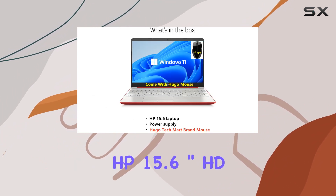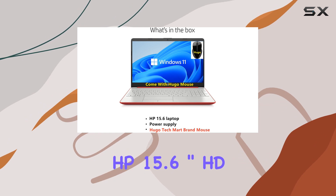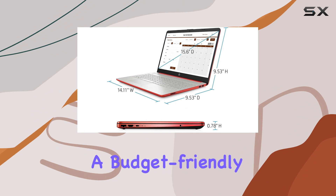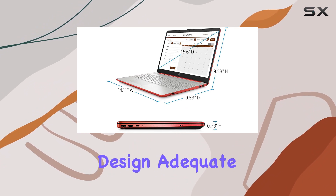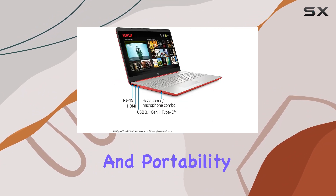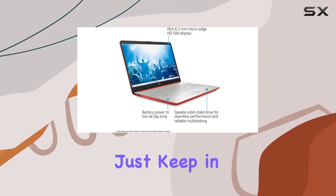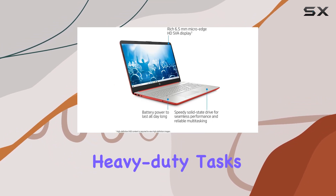Overall, the HP 15.6 inch HD LED display laptop offers a decent package for students or casual users looking for a budget-friendly option. The sleek design, adequate performance, and portability make it a suitable companion for everyday use. Just keep in mind its limitations when considering heavy-duty tasks.